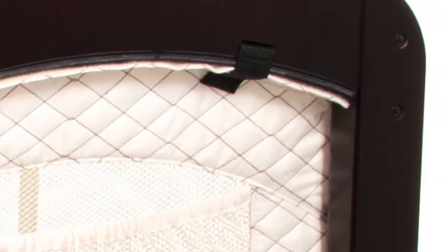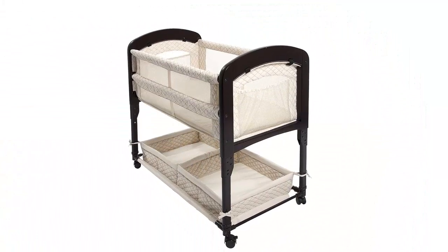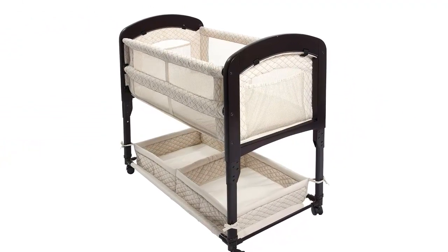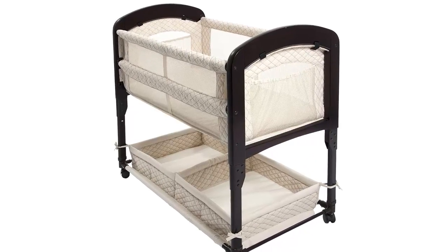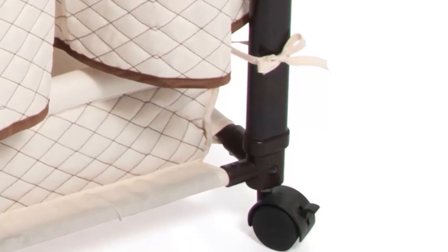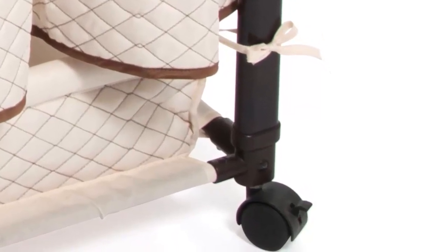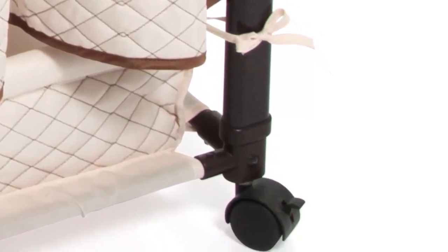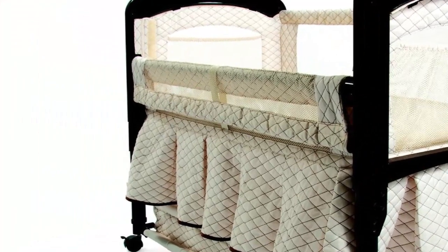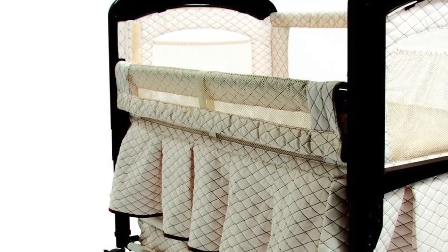No matter why you choose to close sleep, the Arms Reach Concepts Cambria CloseSleeper Bassinet makes for an excellent co-sleeper option — a safe way to co-sleep with your baby without worrying about safety risks. It is the same height as the average bed, making co-sleeping easy and safe. Because of this bassinet design, your baby is always within easy reach, and caster wheels make moving it from place to place simple.